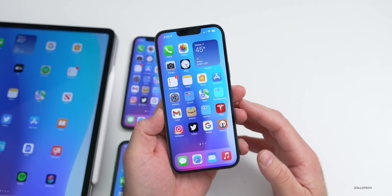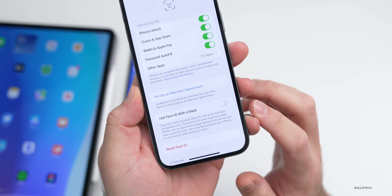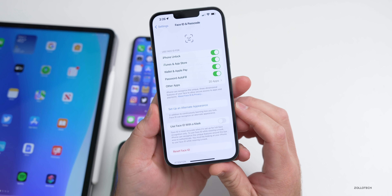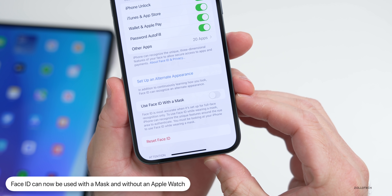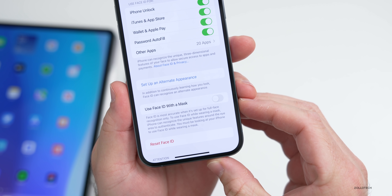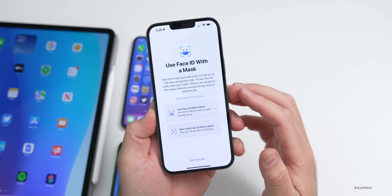The first new feature is under Settings — go to Face ID & Passcode, enter your passcode, and you'll see it now says 'Use Face ID with a Mask.' We could do this before using an Apple Watch, but now we can do it without one. It says: Face ID is most accurate when set up for full face recognition only. To use Face ID while wearing a mask, iPhone can recognize the unique features around the eye area. You must be looking at your phone.